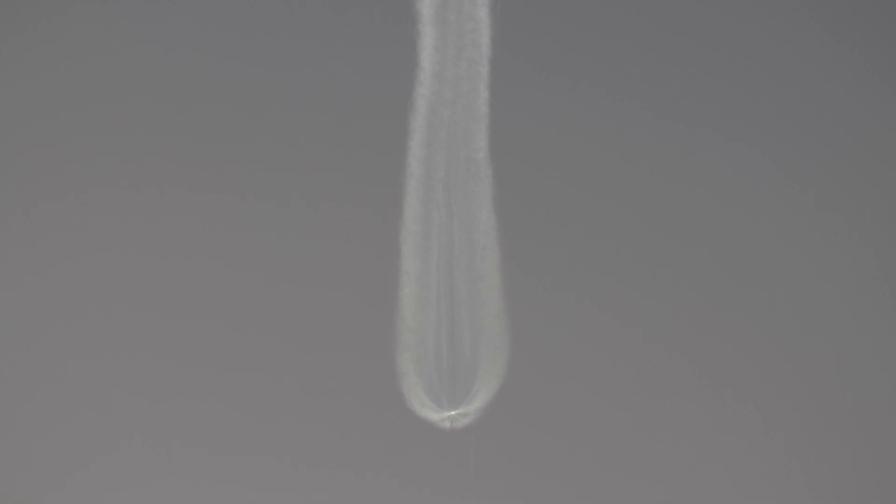And the RD-180 is now throttling to maintain a constant 5G acceleration limit. Engine response looks good. The Centaur has begun the boost phase chill-down sequence to thermally condition the RL-10 for operation. And the RD-180 is now throttling to maintain a 4.6G acceleration limit until BECO.